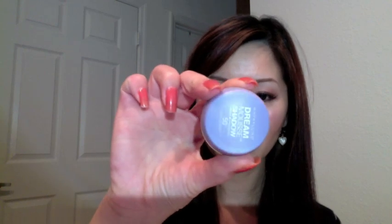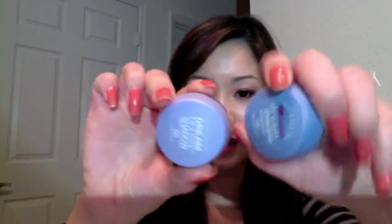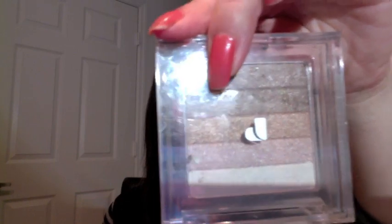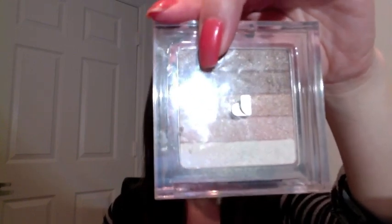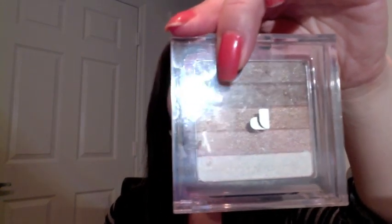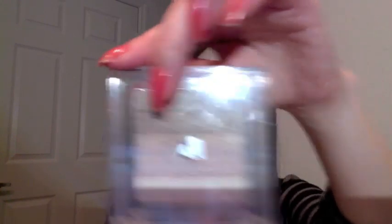I have a bunch of those Maybelline Dream Smooth eyeshadows in different colors. I got them from the Dollar Store when they were on sale for one dollar, so I just got all of them. I think they are very good for an eye makeup base. Our next one will be this Physicians Formula — I bought it when it was on sale. You can use it for highlighter, eyeshadows, bronzer — it has a lot of shimmer. If you like shimmers, definitely this one is a good one.